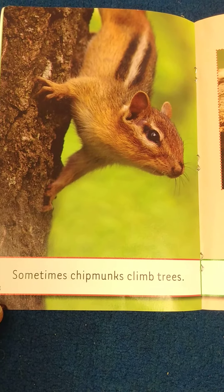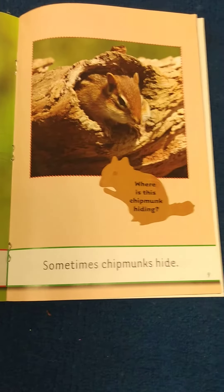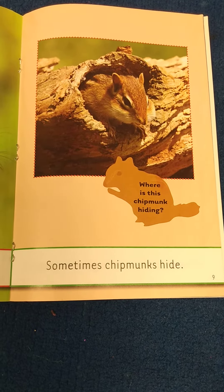Sometimes chipmunks climb trees. Sometimes chipmunks hide. Where is this chipmunk hiding?